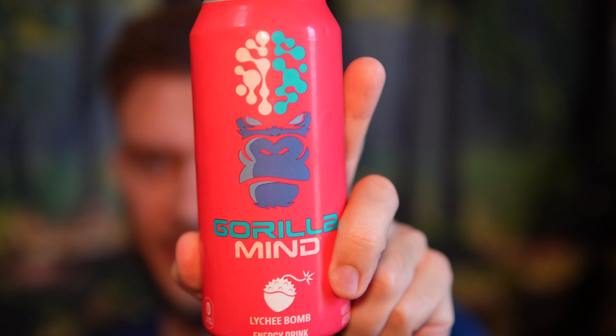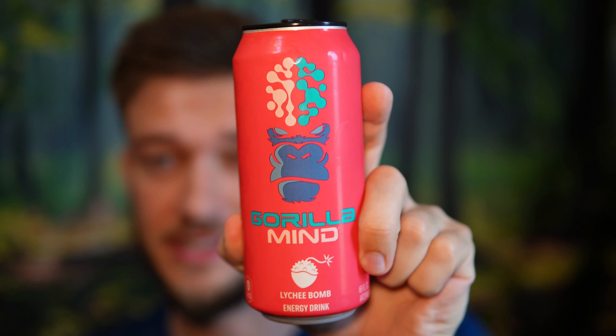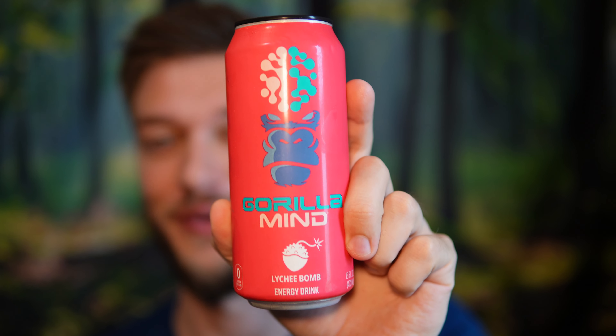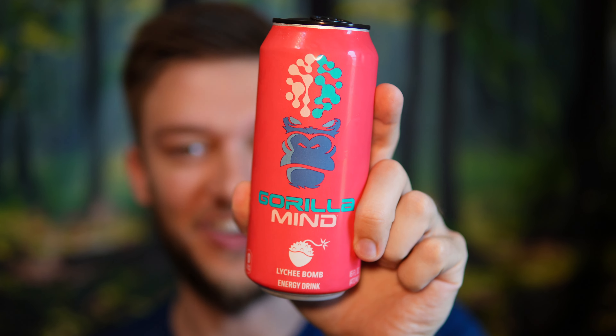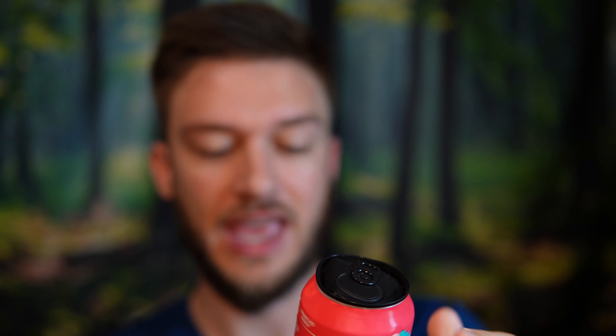Hello everyone, got a very exciting video here. It is my first ever time trying out the Gorilla Mind energy drink, and I got the lychee bomb flavor here. Shoutout to Viking Zero Reviews — he was the one that got this for me and shipped it all the way up to where I live in Canada. It was a long journey but we finally got it here and I'm super excited to try it out.